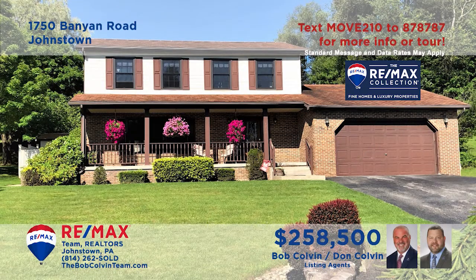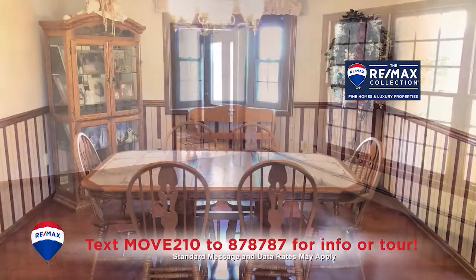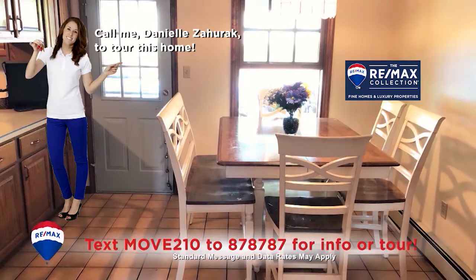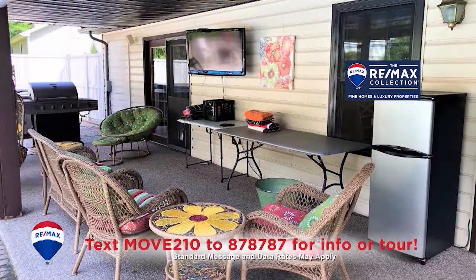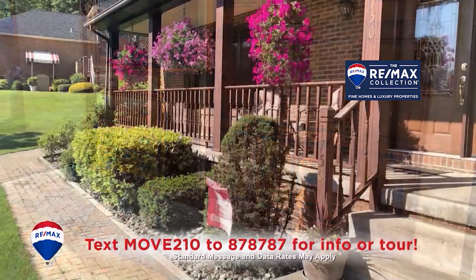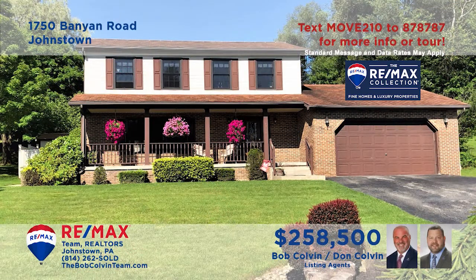The Bob Colvin team welcomes you to this stunning Richland home with eye-catching details. Gleaming hardwood floors populate the living and dining rooms. You'll find an oak kitchen with an adjacent eat-in area. There's a lower-level family room with wet bar, as well as an in-ground pool and covered patio for entertaining your friends. All this plus four restful bedrooms. So much more to see here. Contact the Bob Colvin team for an exclusive personal tour.